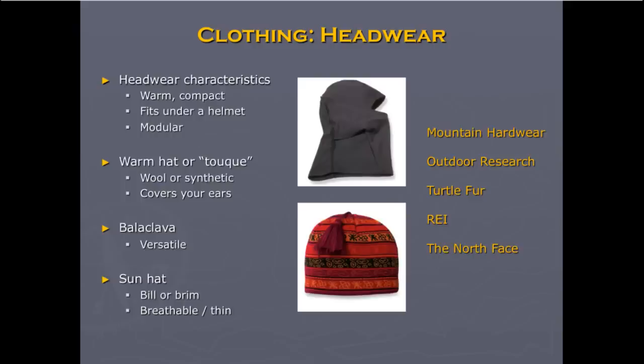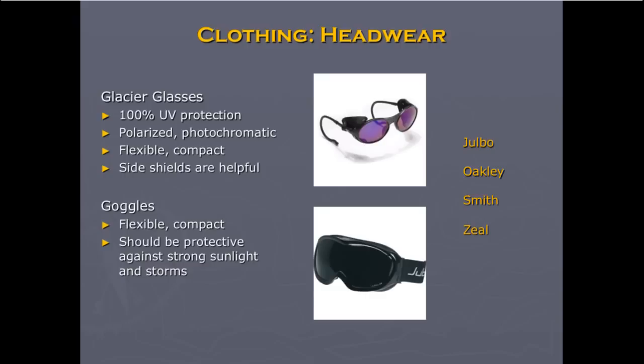Glacier glasses are very important because your eyes can actually get sunburned. Make sure you've got ones that block 90% UV — photochromatic or polarized would also be helpful so you can see variations in the snow. Goggles are recommended as well. Goggles can be inconvenient many times — too hot and stuffy. You can get glasses that are wrapped with side shields so they function kind of like goggles, except for really heavy storms. This is mountaineering equipment you should have at your disposal; if a storm is forecast, it's a good idea to have them.